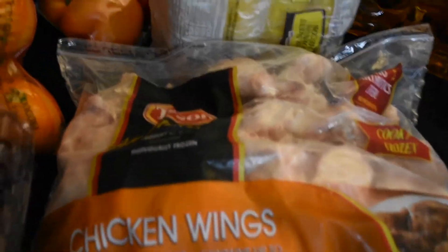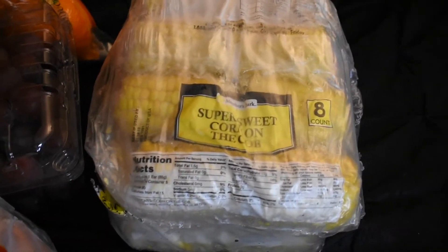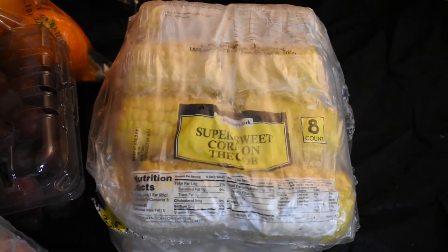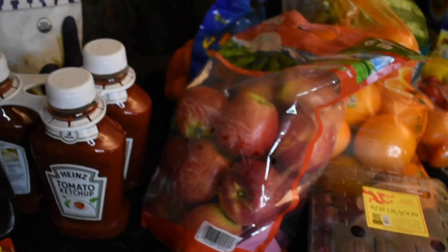Ten pounds of chicken wings. And we got some corn on the cob — I love corn on the cob. This is Sam's Club's Members Mark brand, and this was our first time at Sam's Club too. We got about eight ears of corn. And that's it for the cold items — I will be back with the rest of the items.